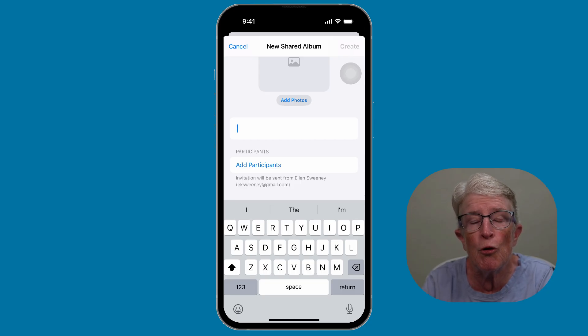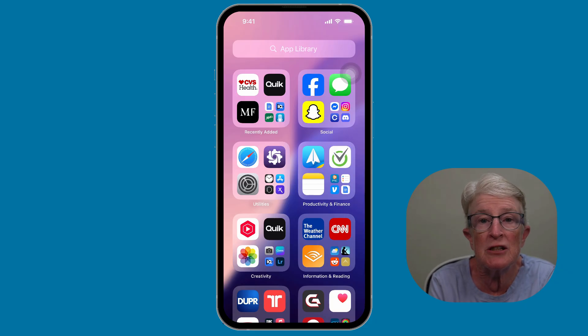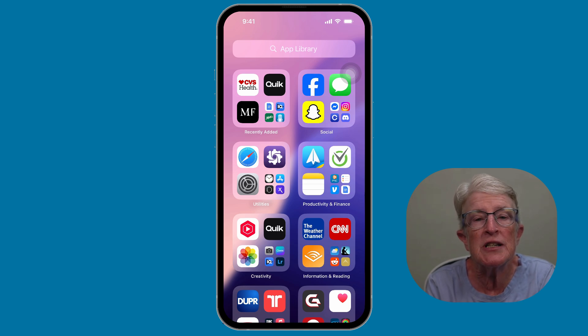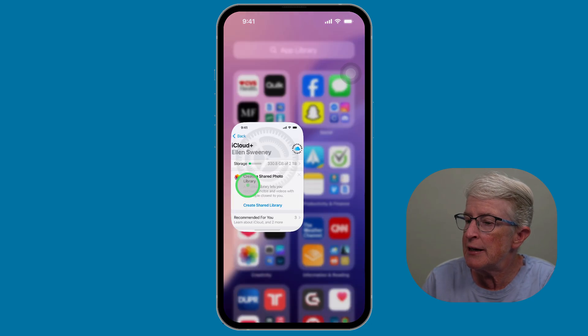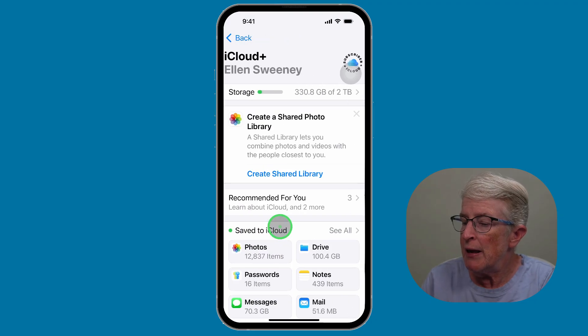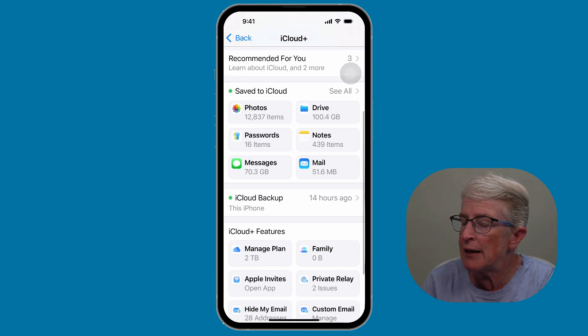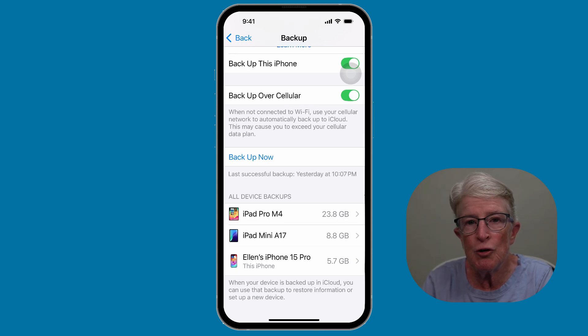Once you do that, those photos will no longer be taking up space in iCloud. You'll also want to take a look at your backups. Sometimes we keep backups for iPhones or iPads that we no longer own. In the Manage Storage area, you can tap on Backups and remove the ones you don't need. Come back into Settings, choose iCloud, and tap on Backups. Scroll down until you see iCloud Backup, tap on that, and you'll see the devices listed. If you see a backup for an old device you no longer own, you can go ahead and delete that backup.